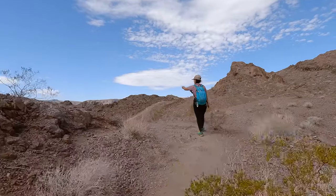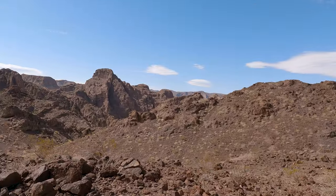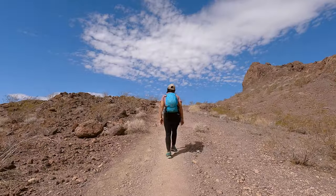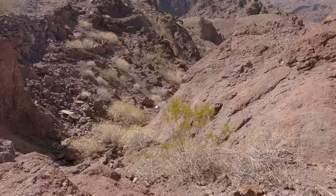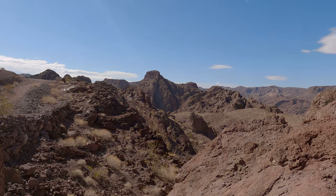Once you reach the top of the first climb you should get a pretty spectacular view of the valley below. The break to celebrate was cut short though when we realized that we weren't exactly done climbing just yet. Luckily the second part of this climb is not anywhere near as long and it's pretty simple.